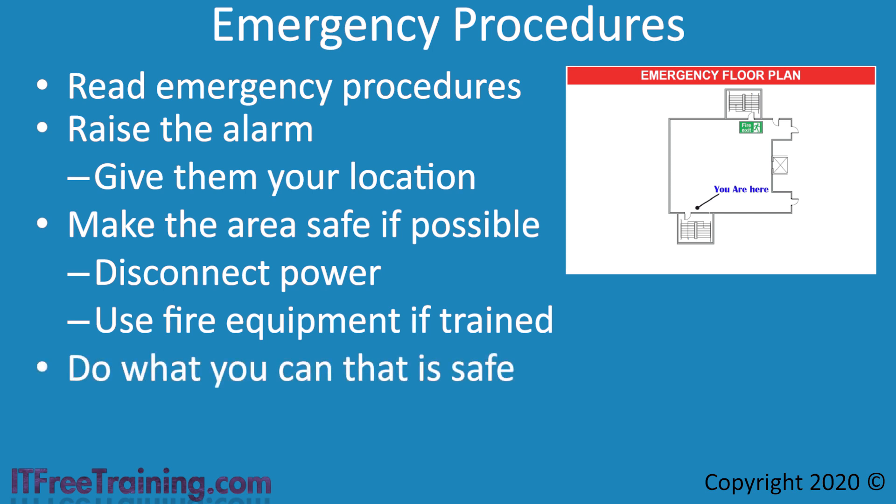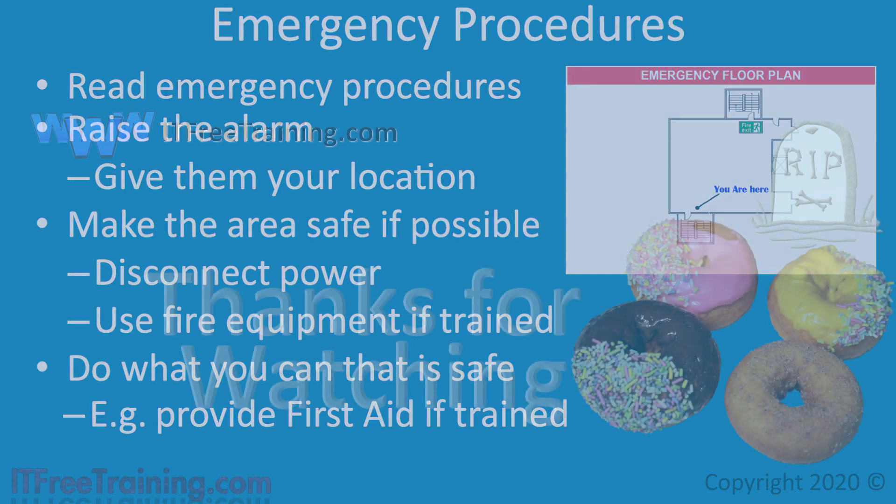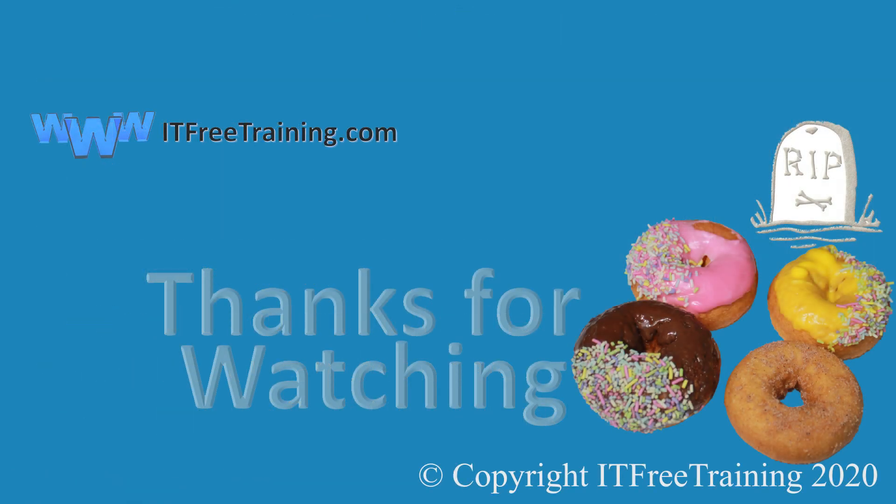Do whatever you can that is safe to do — for example, provide first aid if trained to do so. Just remember that your safety comes first. There is no point trying to help others if you put yourself at risk in the process. Every situation is different, but the main points to remember are: safety first, keep calm, and do not act rashly. Thanks for watching this video from ITFreeTraining.